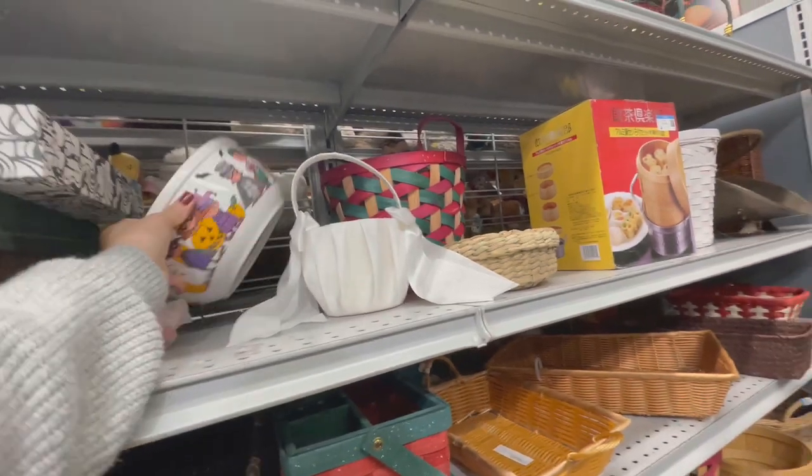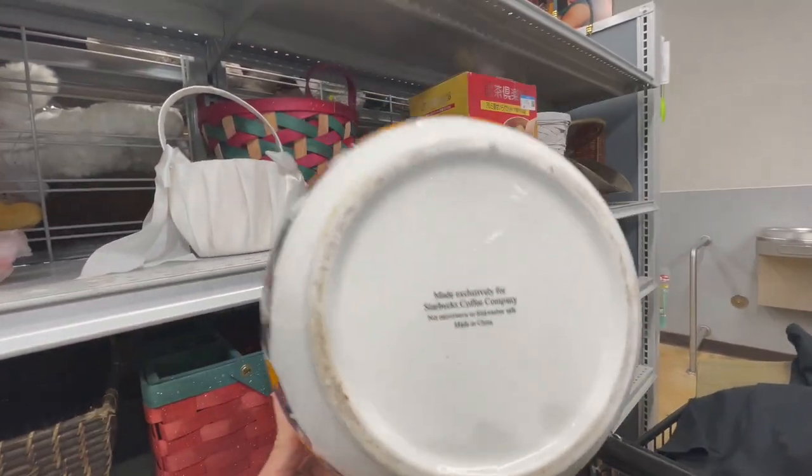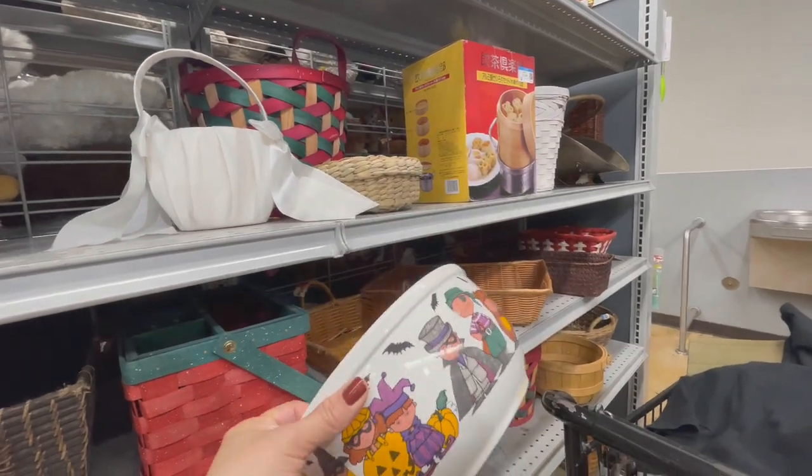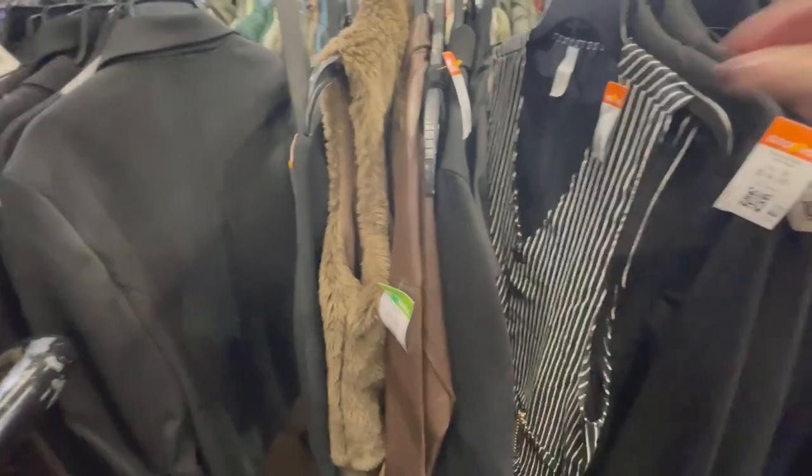I definitely wanted to get this bowl in the video because it's a Starbucks bowl and I think it's vintage — really cute.